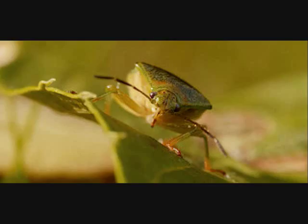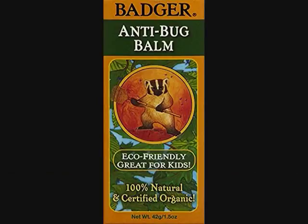Badger Balm anti bug balm stick, one and a half ounces, certified organic and 100% natural DEET-free bug repellent. Independently lab tested to repel mosquitoes and stable flies. Smells great and works great. Great for use by the whole family. Perfect for use on wrists, ankles, and behind the ears — places mosquitoes love to bite.